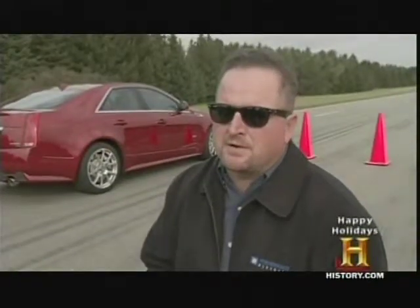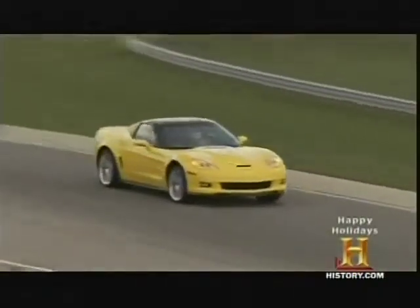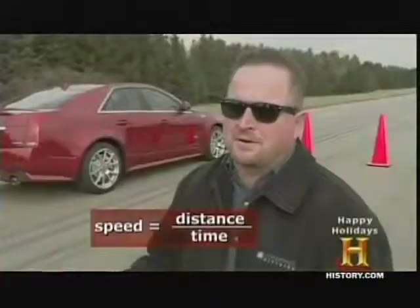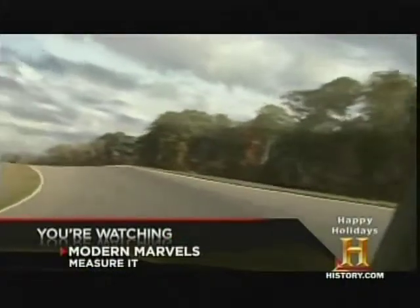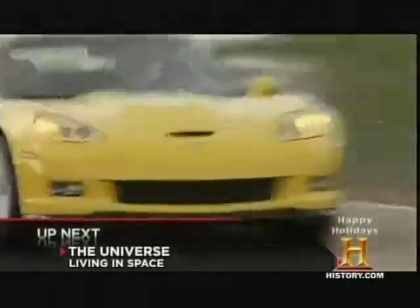What we're prepared to demonstrate here is how long it takes to cover the distance of a football field at a given speed. So in the simplest terms — distance divided by time — we're going to go through one time at 60 miles an hour and measure that speed. Then we'll go the next time at 150 miles an hour to show the differences in the amount of distance covered in time.